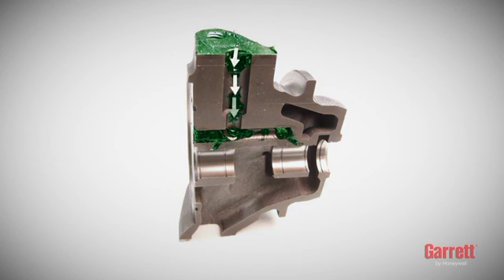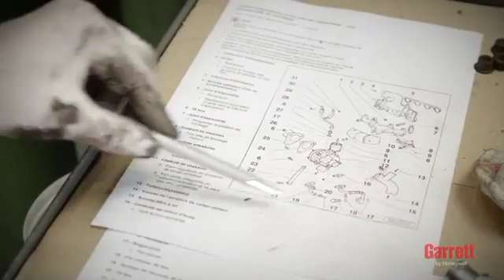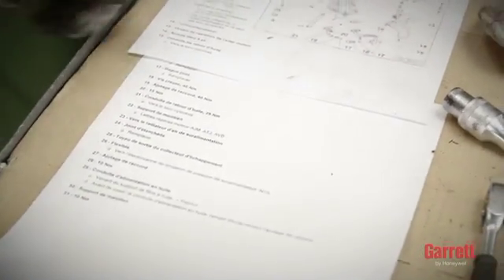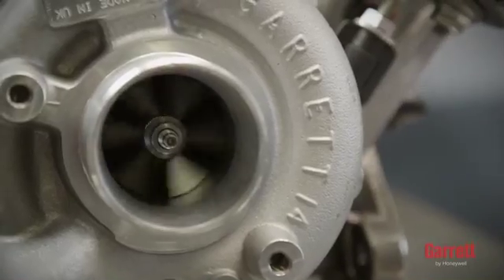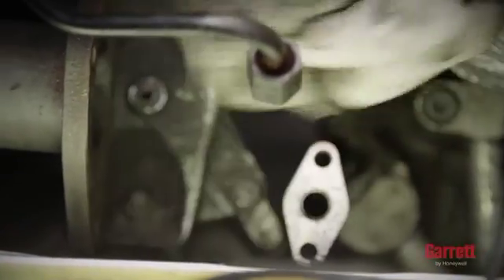Excessive sealant material may enter the turbo, reducing or stopping oil flow. For information on oil torques and installation details, always refer to the engine or vehicle manufacturer's manual for correct information. A modern turbo is highly sophisticated and runs at high speed. It is important that during the whole process, you prevent dirt or debris from entering any part of the turbo to avoid catastrophic damage.